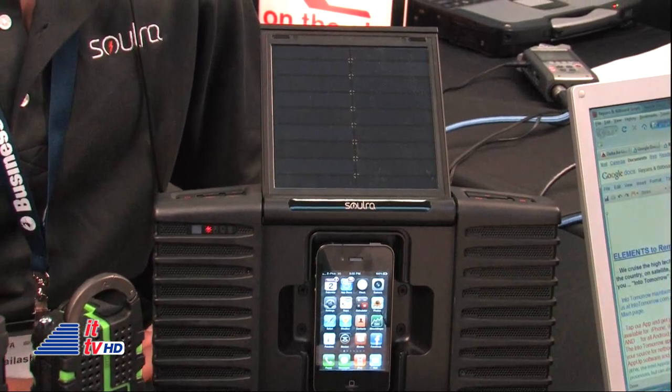And solar-powered — how long will it take in, let's say, a full day's sun in order to charge one of the devices? So if you charge it fully beforehand and then you take it to the beach, it'll play for well over eight hours. But if it's completely dead, it'll take about eight to ten hours in the sun to charge. But while it's charging, it'll also be playing and charging your iPod or iPhone.